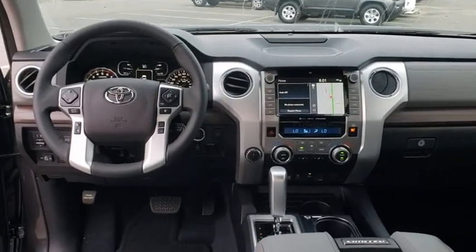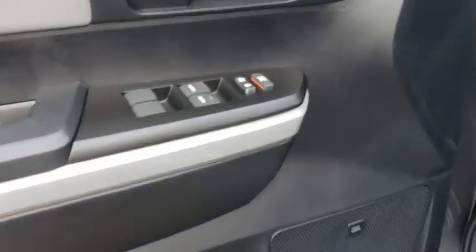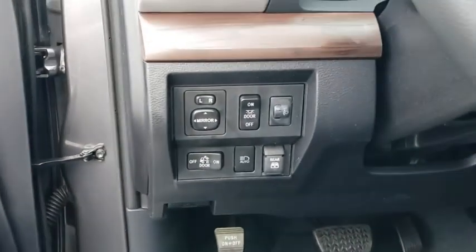Here are some of this vehicle's great options: traction control, power passenger seat, dual airbags, alloy wheels, power steering, four-wheel disc brakes, heated front seats, power windows, rear window defroster, fog light.